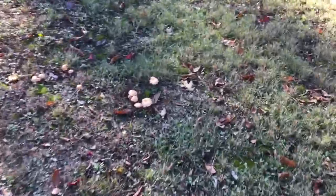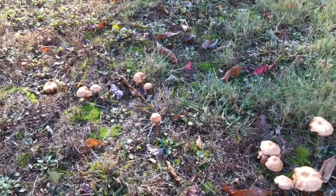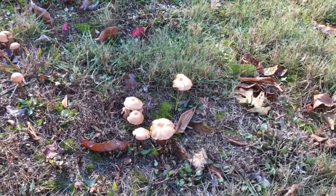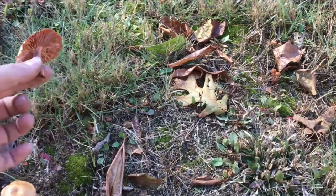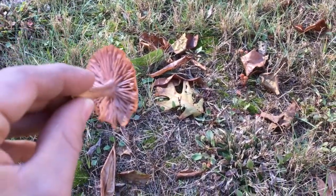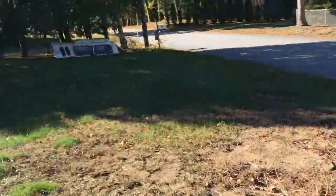Oh, here's another grouping — similar species. Big, big grouping. I believe it's the same species as before, but we're gonna take one out. Oh, the bottom does look different — a little slightly different color on the underside of the cap. We'll have to test that in the lab.